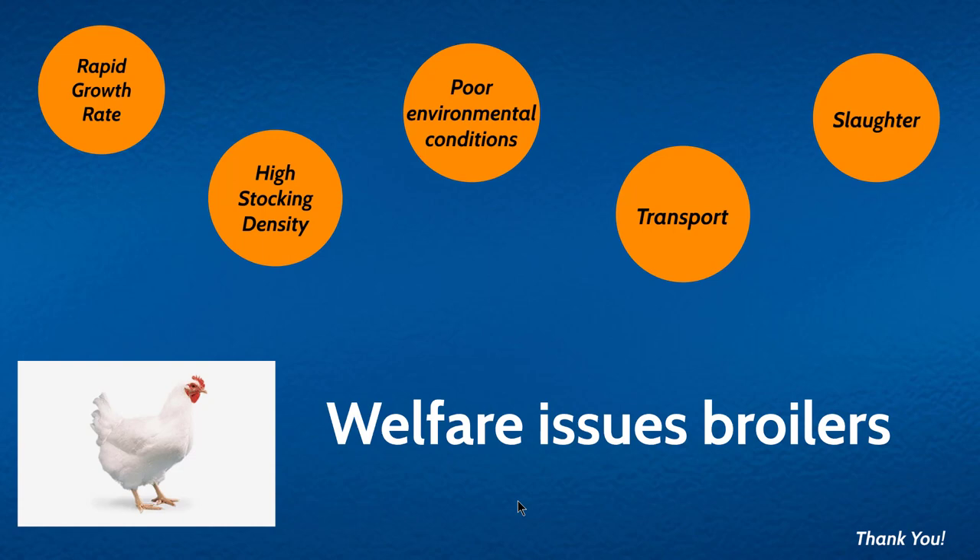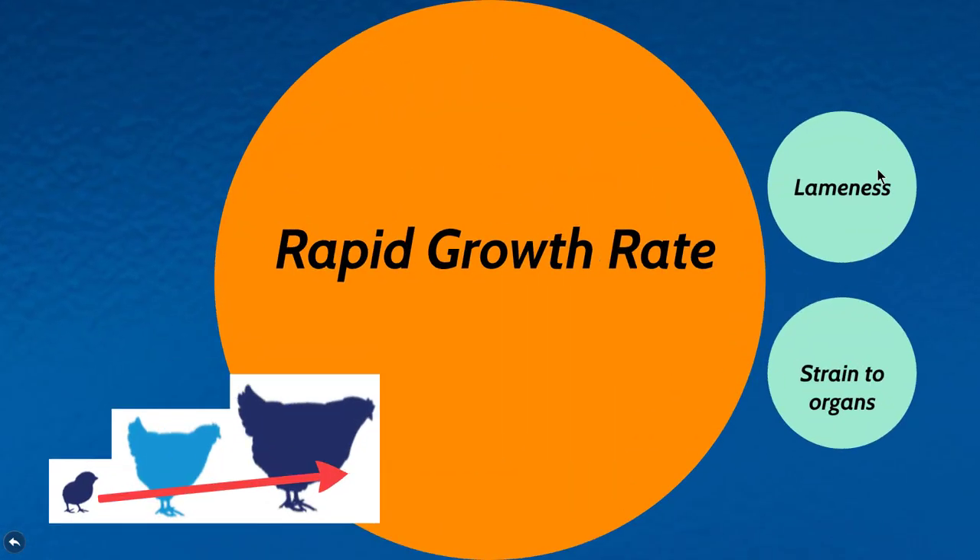Whenever we talk about welfare issues in broilers, this can mainly be divided into five different areas: the first is rapid growth rate, the second is high stocking density, the third is poor environmental conditions, then transport, and then slaughter. So let's start with rapid growth rate.